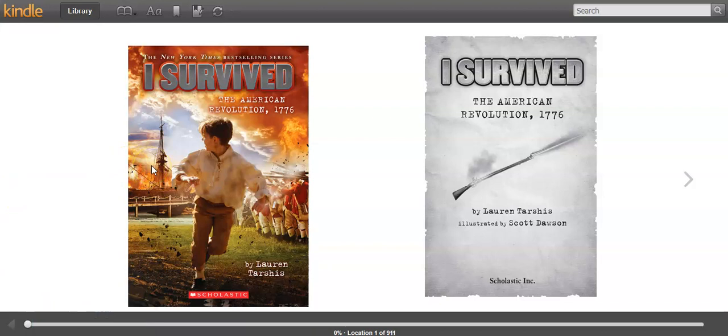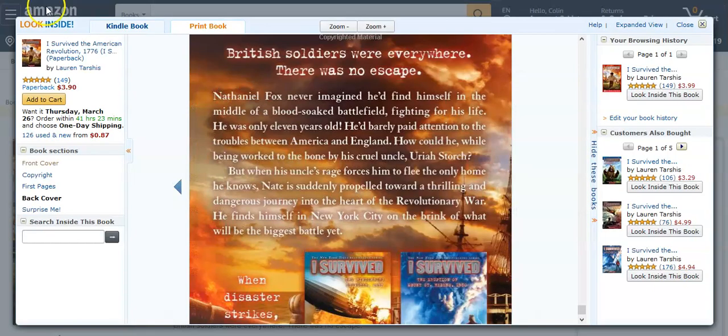So the first thing we want to do is we want to look at the cover. This is the front cover. I notice the title. I notice at the top it says it's a best-selling series. I notice the name of the author, and I see that it's printed from Scholastic. I also want you to take a look at the back cover. Now, I don't have the back cover on the digital copy, but I do have a picture of it here from Amazon.